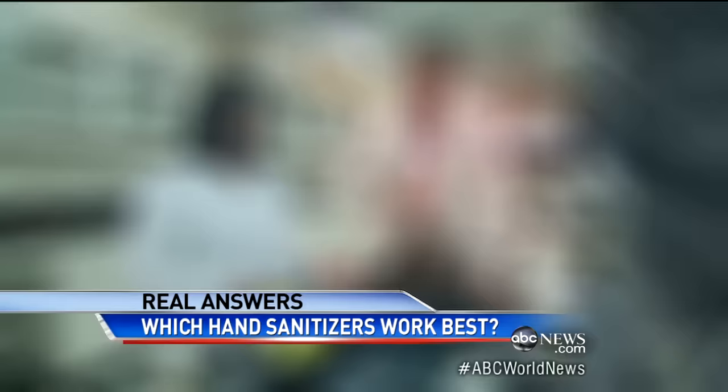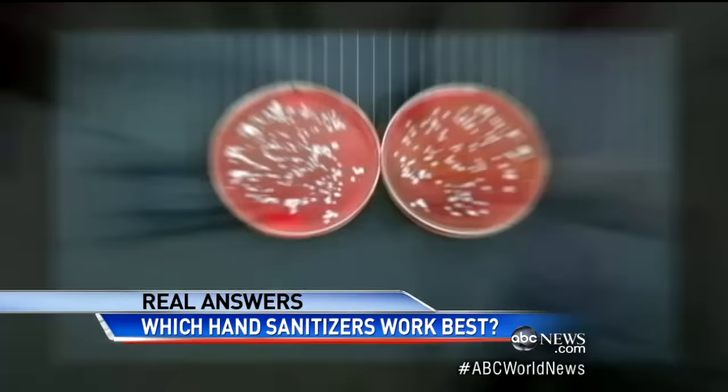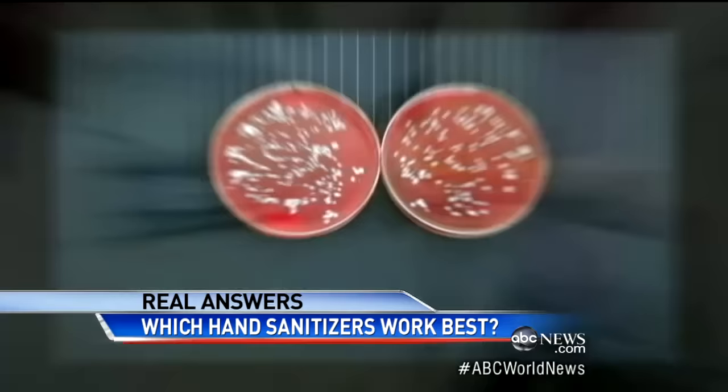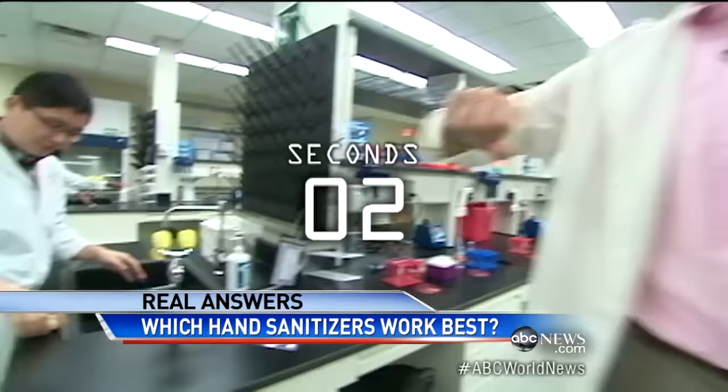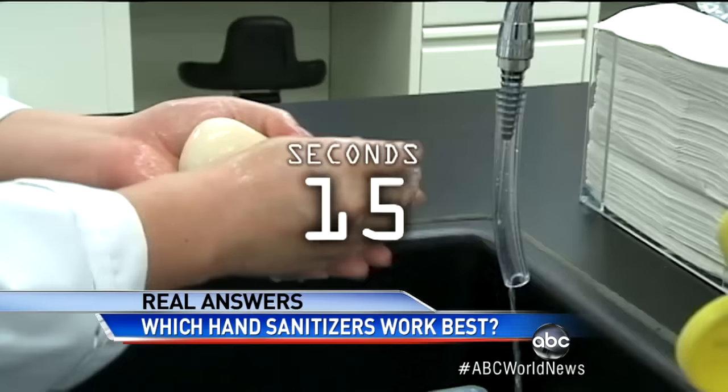But how you use it is crucial. Most of us only spend five seconds at the sink — just look how many germs remain. Yuck. You have to wash your hands for a full 20 seconds to really get the bugs off. And yes, that's singing Happy Birthday twice.